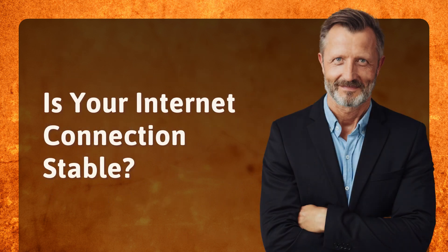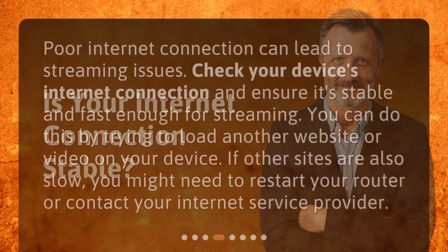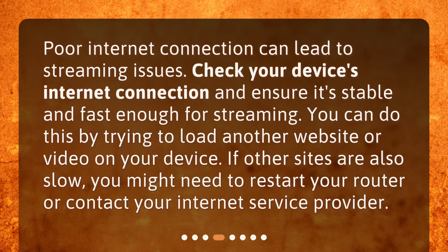Is your internet connection stable? Poor internet connection can lead to streaming issues. Check your device's internet connection and ensure it's stable and fast enough for streaming. You can do this by trying to load another website or video on your device. If other sites are also slow, you might need to restart your router or contact your internet service provider.